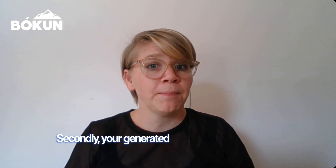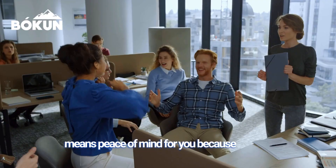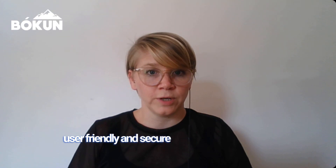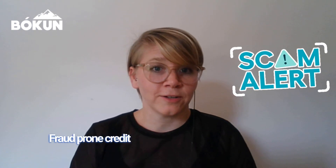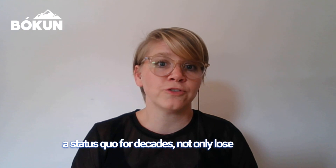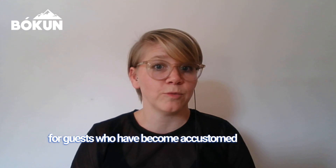Secondly, you generate the payment link directly to a traveler via a secure booking page connected to your payment provider of choice, which means peace of mind for you because your bookings are paid and confirmed, and a user-friendly, secure experience for your travelers. Fraud-prone credit card authorization forms, which have been the status quo for decades, not only cost travel operators time, money and accuracy, but also cause frustration for guests who have become accustomed to more simplified payment across other industries.